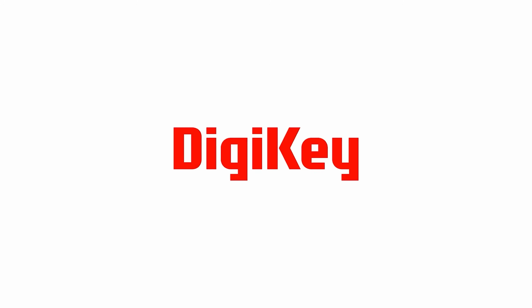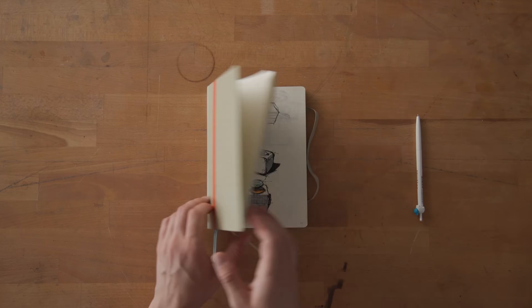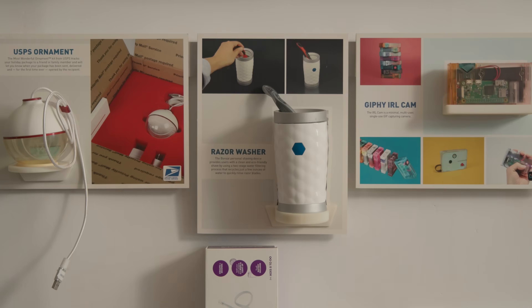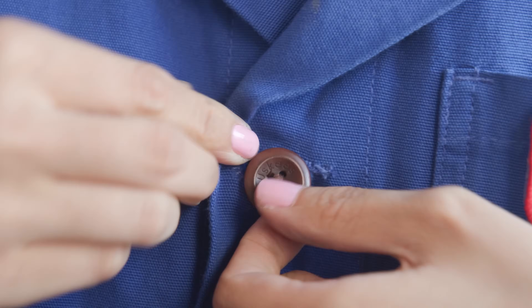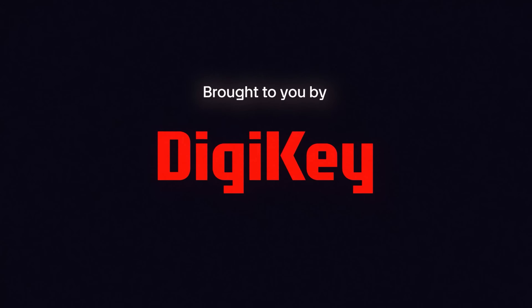What do you get when DigiKey sends us one exciting new part and no limitations? We're about to find out. We're TomorrowLab, a tech innovation studio based in New York City.